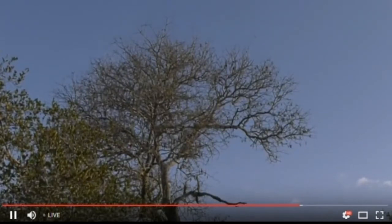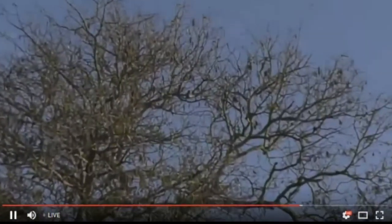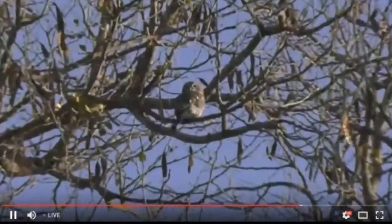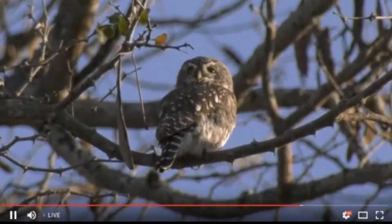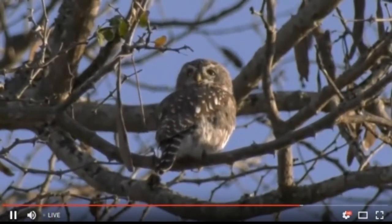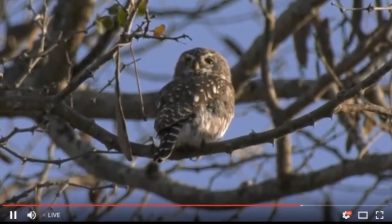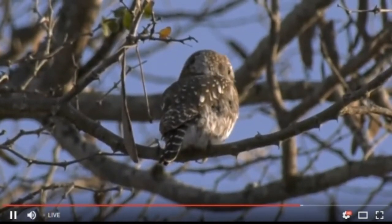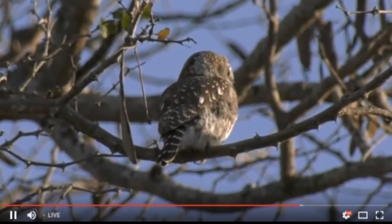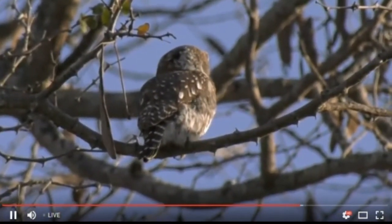Look at that camouflage! It took us quite a while to find it with the camera — we could see it with our eyes and binoculars, but zooming in and finding it was a bit tricky. Lorena, you're saying it looks so tiny — it is a very tiny owl, and that's an adult. They don't grow more than that; maybe about 8 to 10 centimeters tall. Very small little owlet!